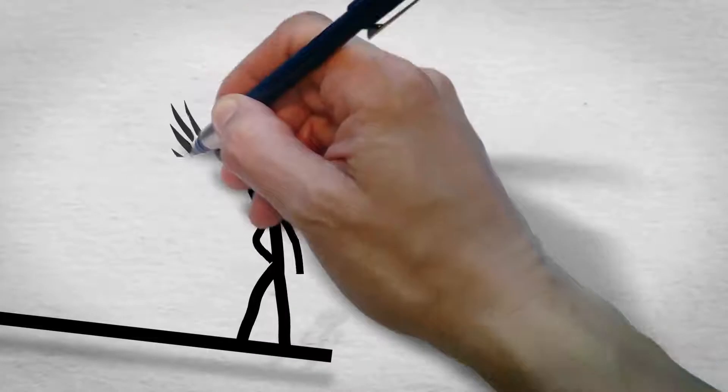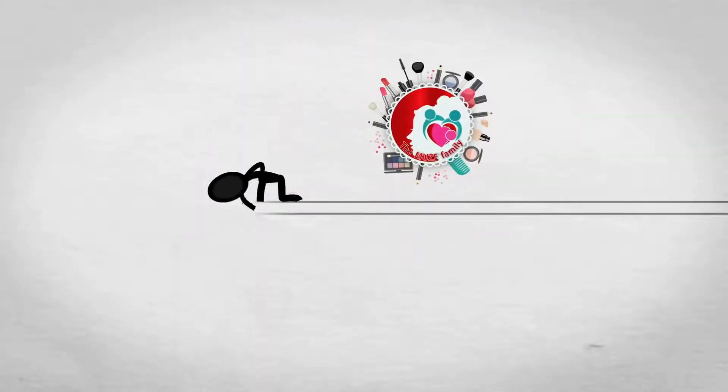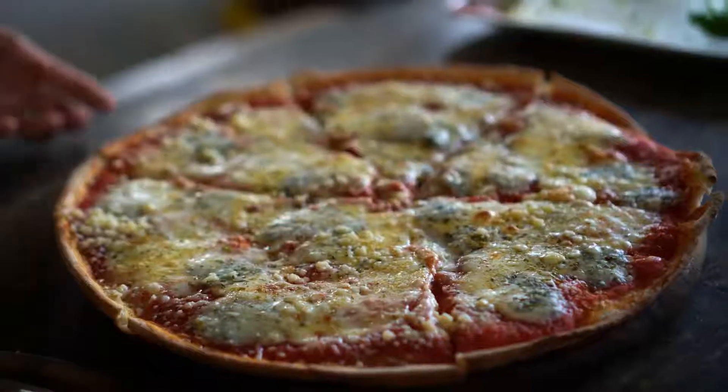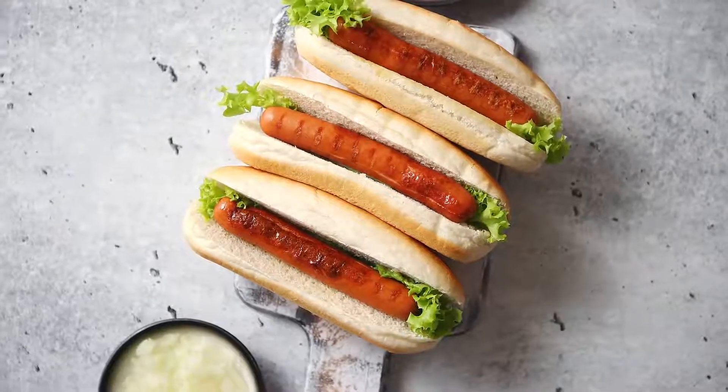Hello, Muse Family, and welcome to your favorite channel, which keeps you up to date with all the happenings over the world. This video is not for the truthful ones, because today I'll be giving you some tips on how to sneak some of your favorite snacks into a movie theater. Let's get started.